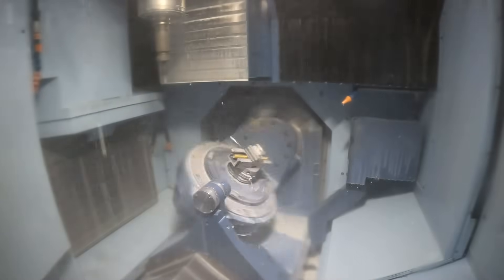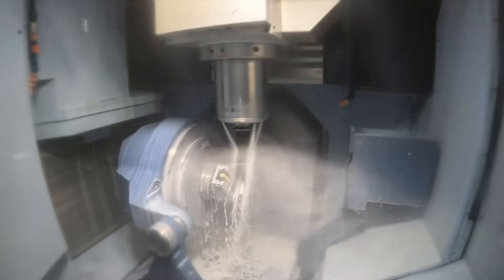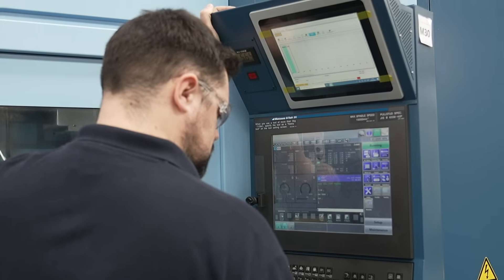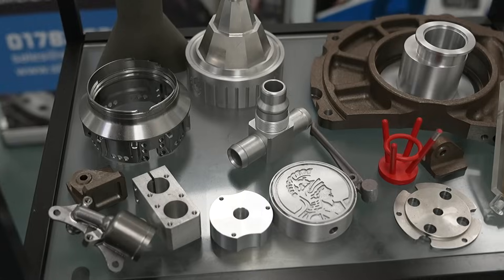The main advantage that we have with the Matsuura MAM 72 is the lights-out running, and it's been brilliant here. We were a little mindful about having more automated equipment, but the staff here have been unbelievable. They've embraced the new technology, they've jumped on board with the training, and within a month we've got this machine running lights-out on our night shift really efficiently. We did really well with that.